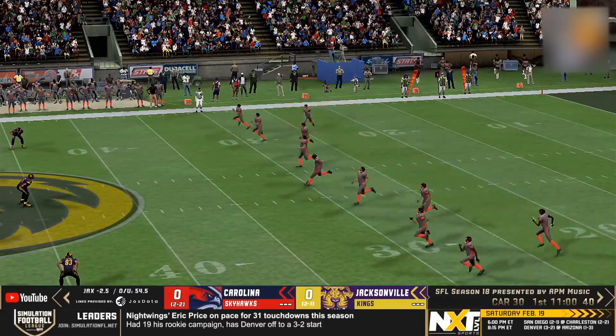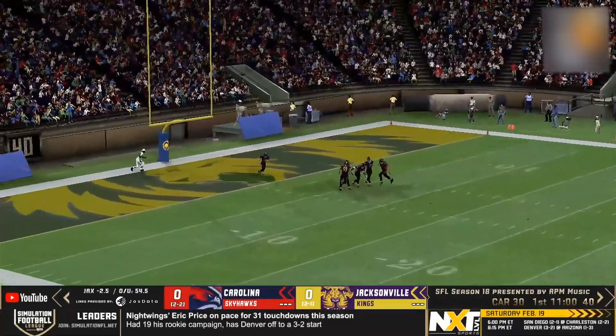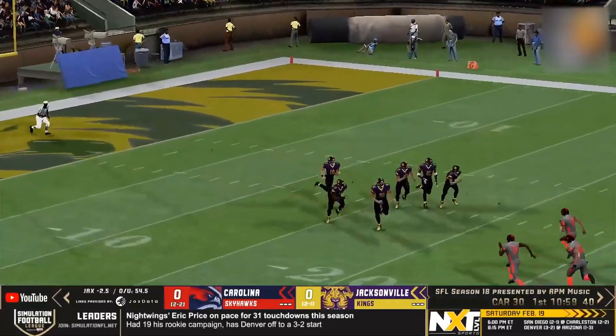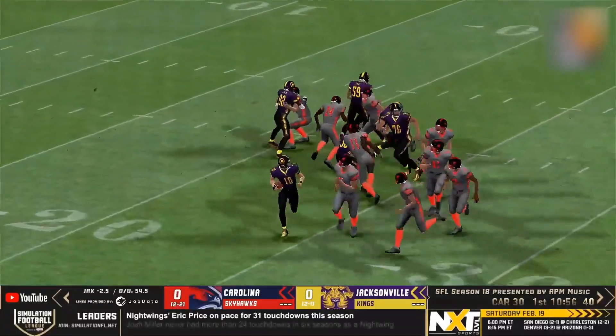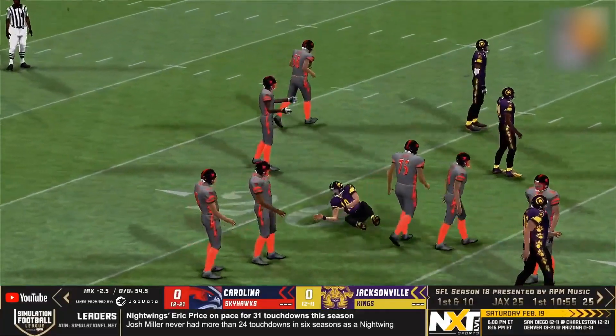The kicker has it up, hand in the air and we are underway from Jacksonville. The return will be brought out from the end zone, out across the 15, across the 20, has an angle and out to the 25 goes the return man, Zachary Patton.